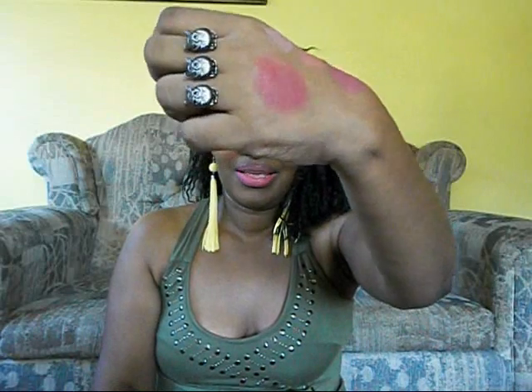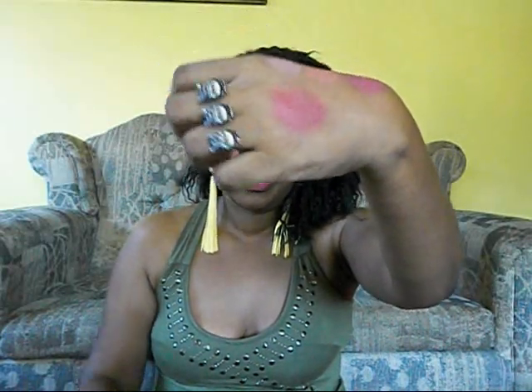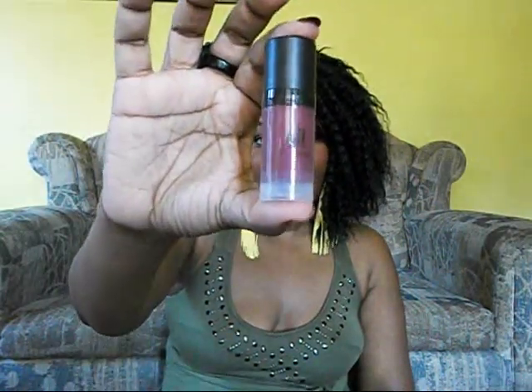This one is called Encore - look at it, loving it! And the last color is called Showstopper - it's a deep plum color, really really nice. I'm going to pump this one on my hand. Wow, oh my goodness, this is crazy!